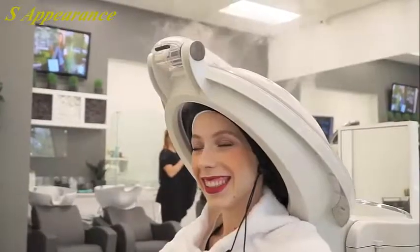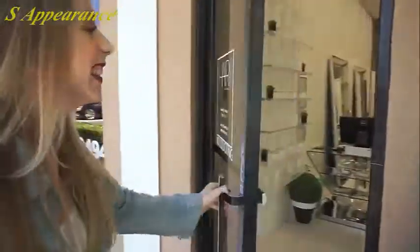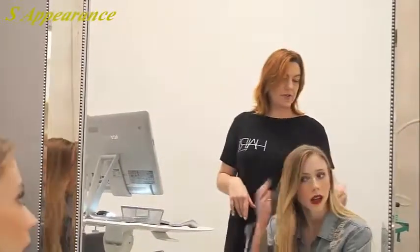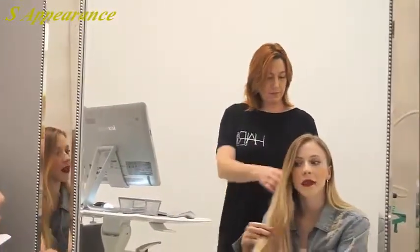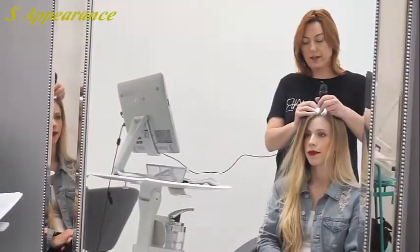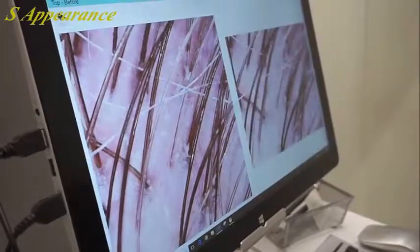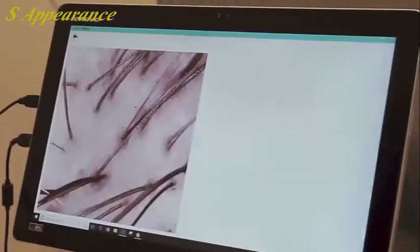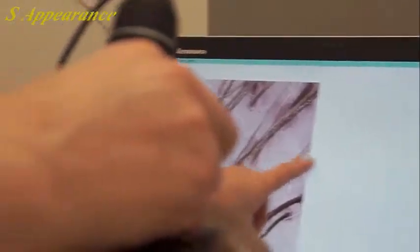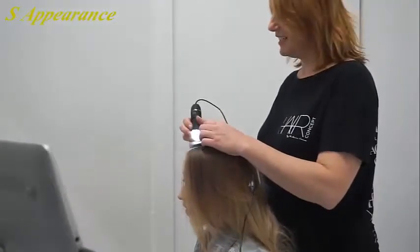So let's get started. In the analysis room, she asked me a few questions about my scalp and my hair, and then she took out the microscope to take a closer look at the health of my strands and my scalp so that she could figure out which hair therapy treatment would work best for me.